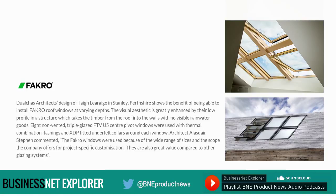Dual Chass Architects' design of a building in Stanley, Perthshire, shows the benefit of being able to install FAKRO roof windows at varying depths. The visual aesthetic is greatly enhanced by their low profile in a structure which takes the timber from the roof into the walls with no visible rainwater goods. Eight non-vented triple-glazed FTV U5 centre-pivot windows were used with thermal combination flashings and XDP fitted under felt collars around each window. Architect Alastair Stephen commented that the FAKRO windows were used because of the wide range of sizes and the scope for project-specific customisation, adding that they are also great value compared to other glazing systems.